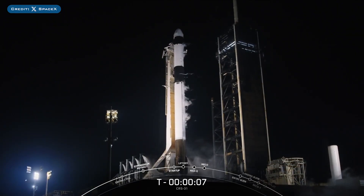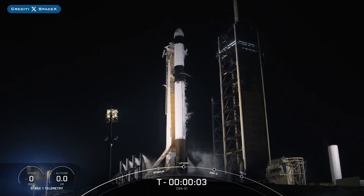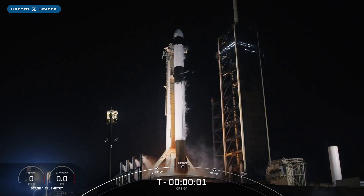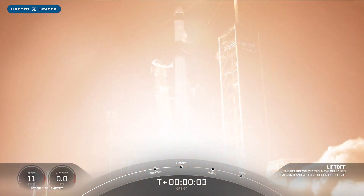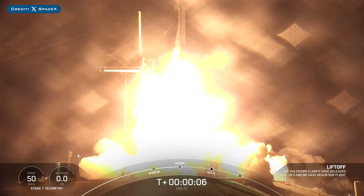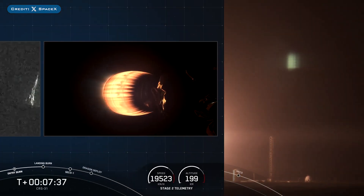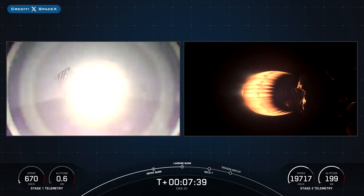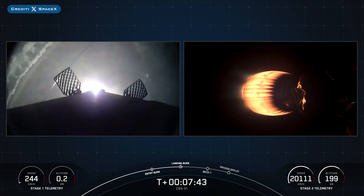Yesterday, SpaceX successfully launched their 106th Falcon Mission of the Year with the launch of CRS-31. The booster which launched this mission, B-1083, then landed successfully for the fifth time on the landing pad at Landing Zone 1.